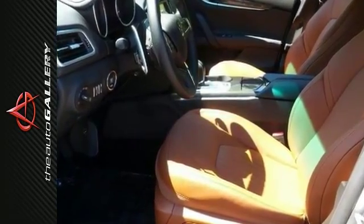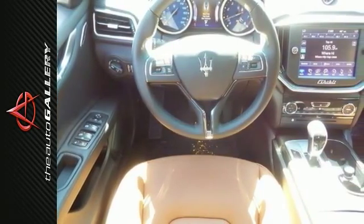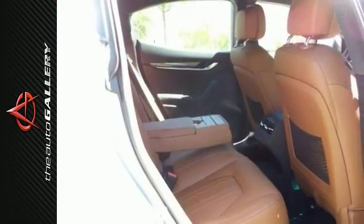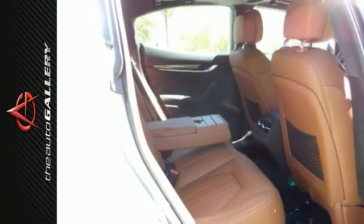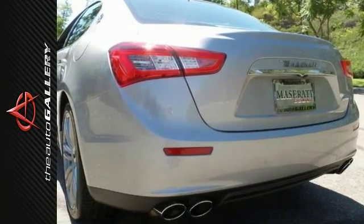The twin-turbo eight-speed automatic will make every journey a delight. The interior offers dual-zone climate control, navigation, Poltrona Frau leather seat trim, and Maserati touch control. This desert wind is a breath of fresh air.